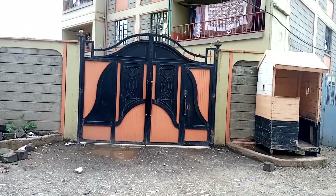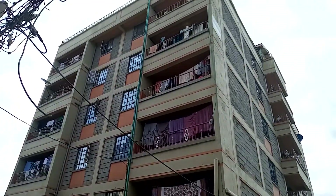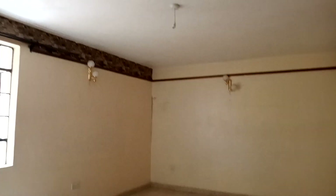This is the second apartment, so let's go in and check it out. This is how the sitting room looks like, so let's have a look at it.